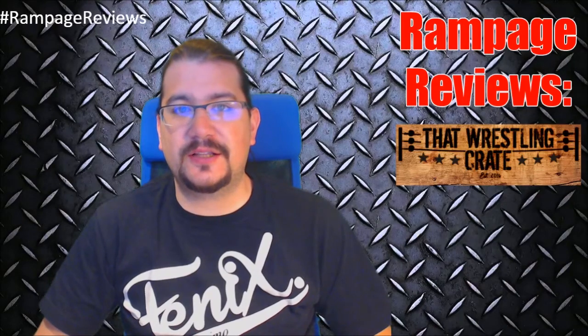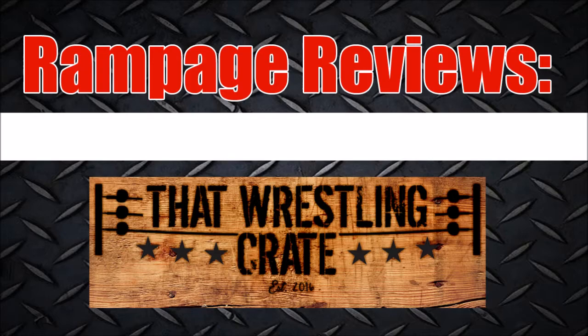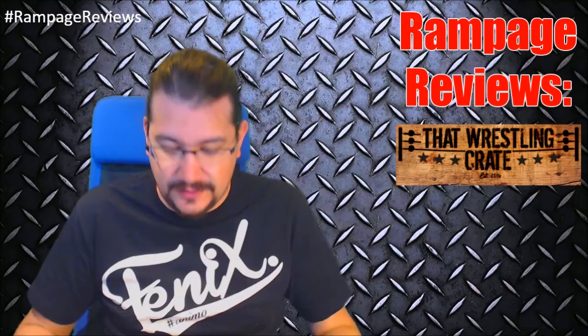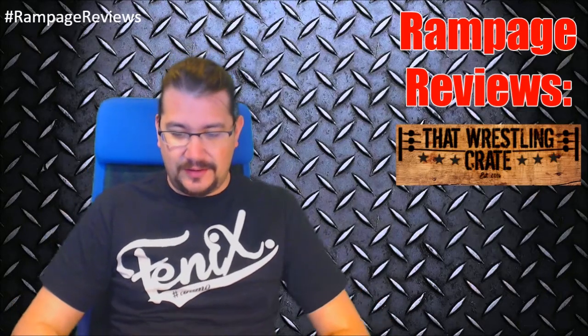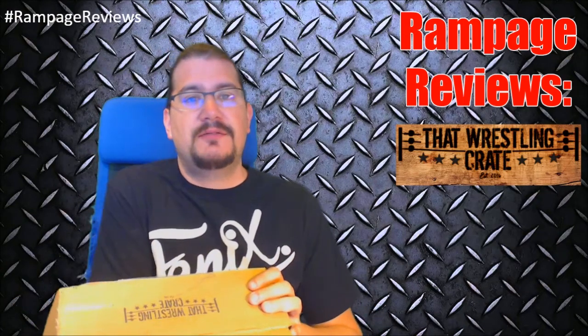Hey howdy folks, Rampage here to take a look at this month's That Wrestling Crate. So let's check out what's inside. They've got big boots to fill because last month they had the Hulk Hogan autograph in there. So let's reach in here and see what we start with.